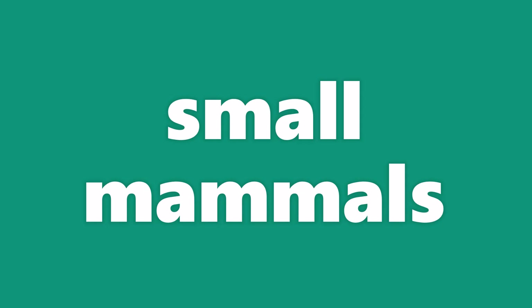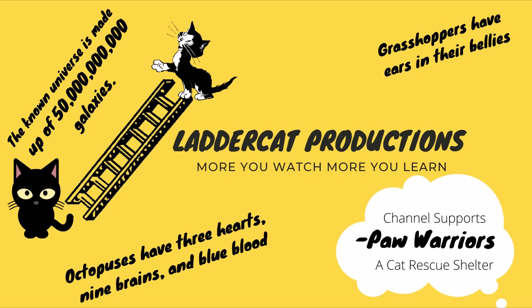Hello everyone. Today I'm going to talk about small mammals. Welcome to Ladder Cat Productions, the place for health, science, and fun. I found a few of these small mammals very interesting and I wanted to share them with you.